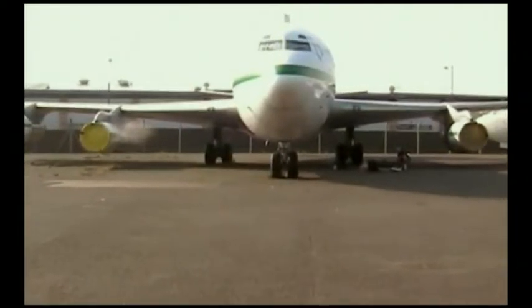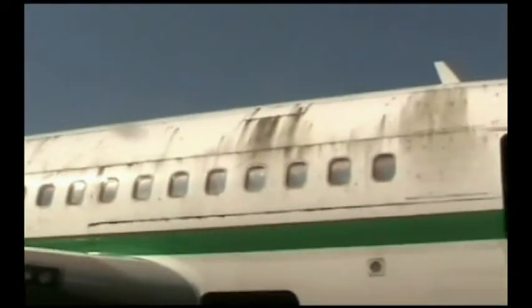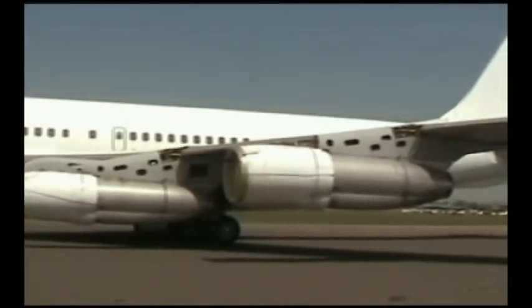This is what the plane looked like when the engineers did a preliminary survey — streaked with mildew, it had survived six English winters. The plane had had a number of owners after it was sold by Qantas, finally ending its days as a VIP aircraft for a Saudi Arabian prince.